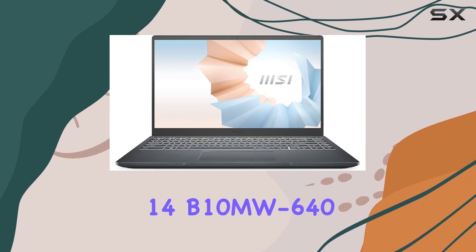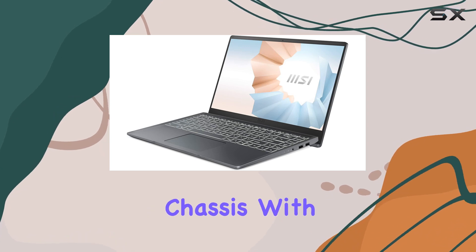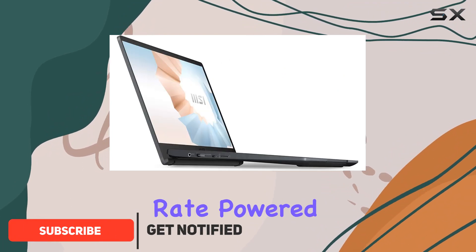The MSI Modern 14B10MW640 is a powerhouse packed in a sleek aluminum chassis. With its 14-inch IPS-level display, every frame you edit comes to life, thanks to its high refresh rate.